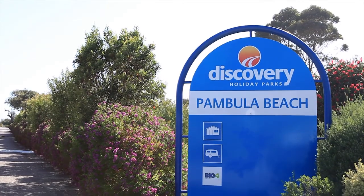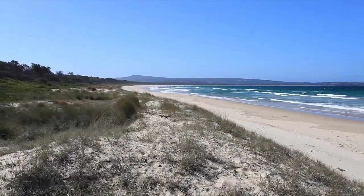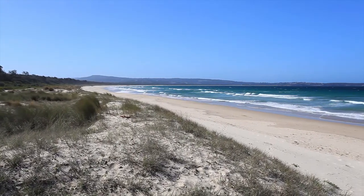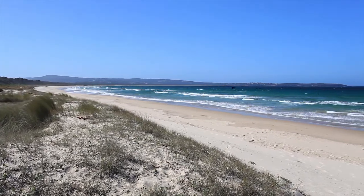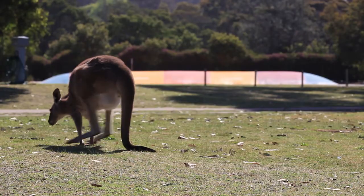Welcome to Discovery Holiday Park's Pambula Beach. This park is situated on the New South Wales Sapphire Coast and is three and a half hours drive from Canberra, halfway between Sydney and Melbourne. The region is rich in local attractions and activities.